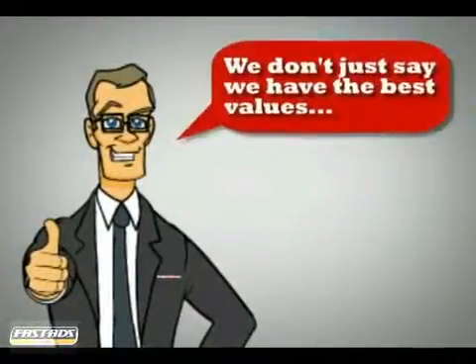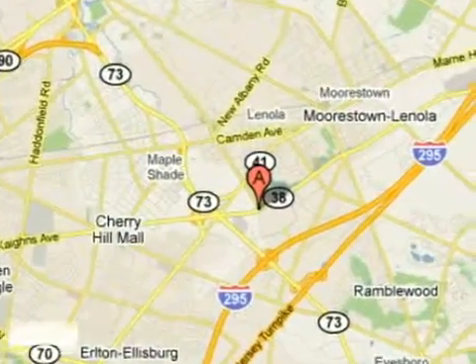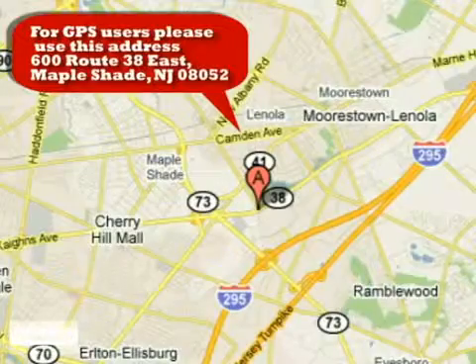At Classic Chevrolet, we don't just say we have the best values and offer the most competitive prices, we prove it. Just minutes from Philadelphia at 600 Route 38 East in Mapleshade, New Jersey.